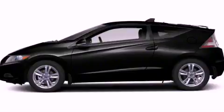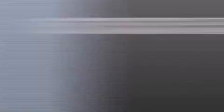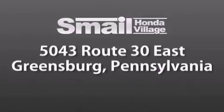We hope you found this video informative. Please contact us today. Smail Honda Village is conveniently located at 5043 Route 30 East in Greensburg.